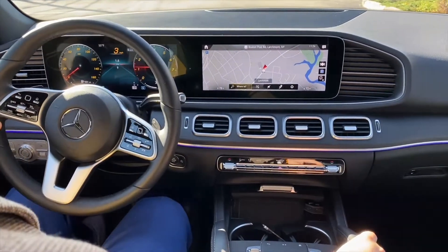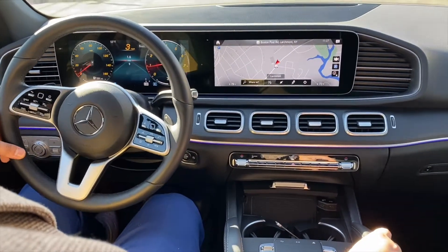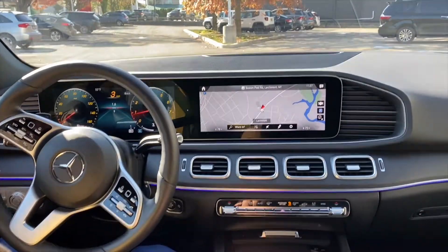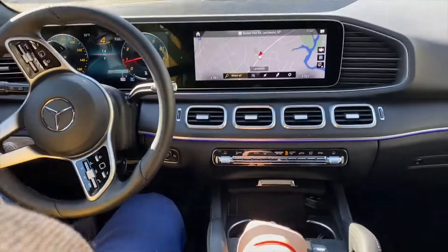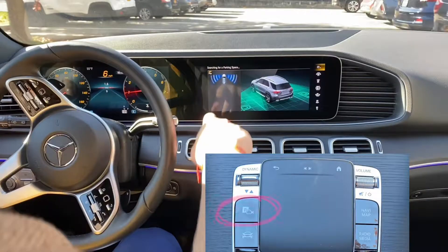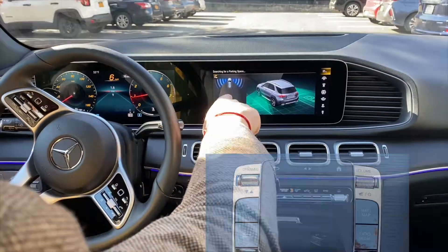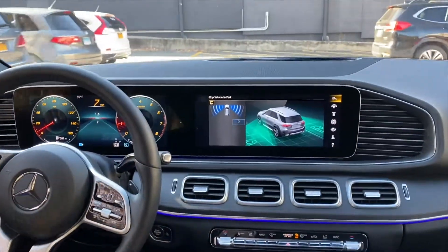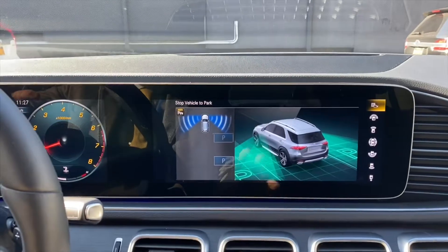Hi there, Alex here from Mercedes-Benz in New Rochelle. Today we're going to demonstrate the self-parking system in a parking lot. I'm going to hit the parking button here as I search for a spot. As you can see, it says 'searching for parking space,' and as we find one, we stop.